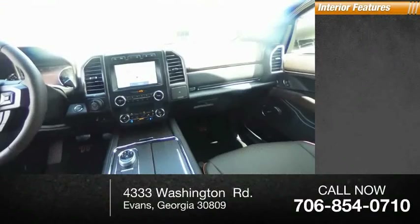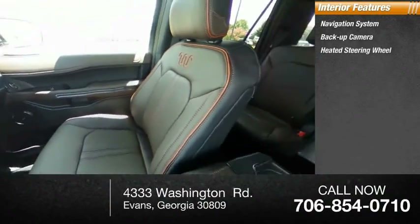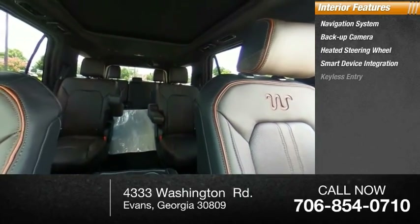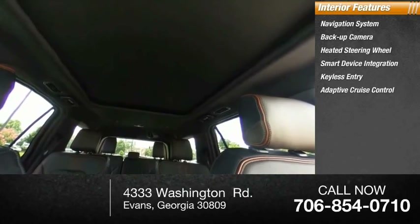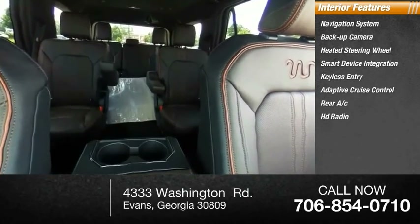Inside you'll find navigation system, backup camera, heated steering wheel, smart device integration, keyless entry, adaptive cruise control, rear A.C., HD radio, satellite radio, auxiliary audio input.